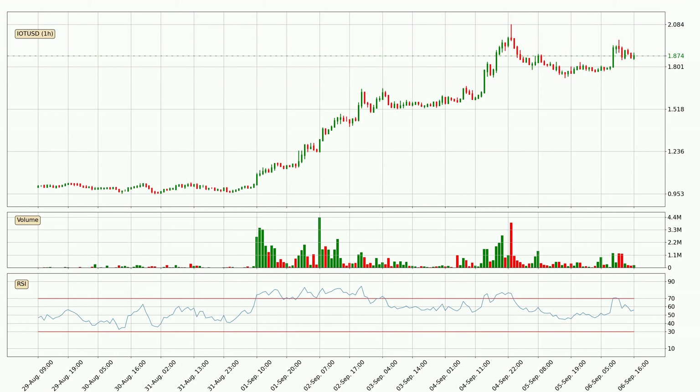Jumping to the hourly relative strength index, the current hourly RSI is at 56, so it doesn't show signs of overbought or oversold conditions at this point.